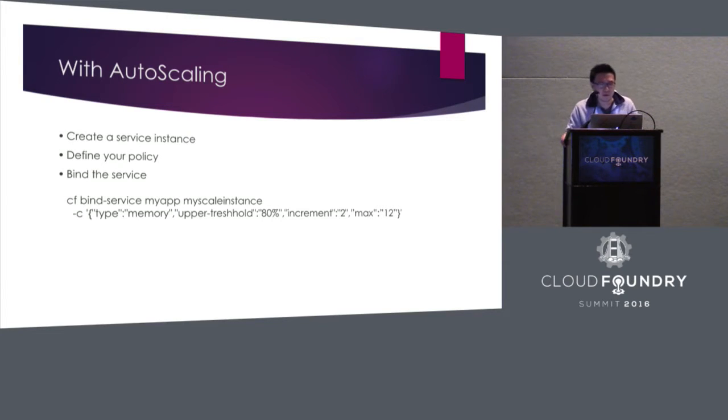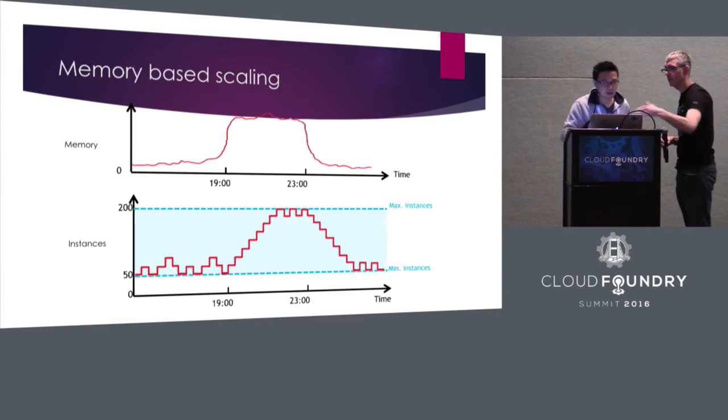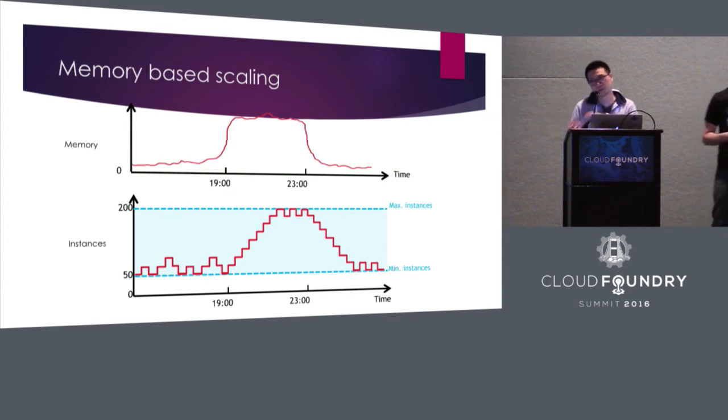The auto-scaling service provides a way for you to scale dynamically based on these kinds of metrics. With dynamic scaling, it is essentially a feedback controller — pretty common in mechanical engineering and computer systems. It's a control or management system that regularly checks your target system and decides how to make changes and apply them. It's not a one-off action; it's a regular, continuous optimization — a sense-and-respond loop.